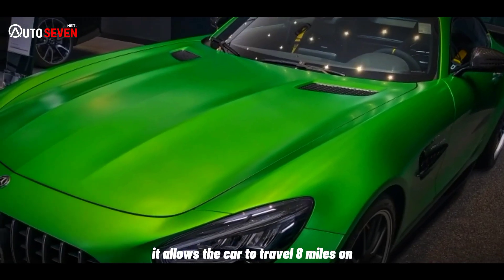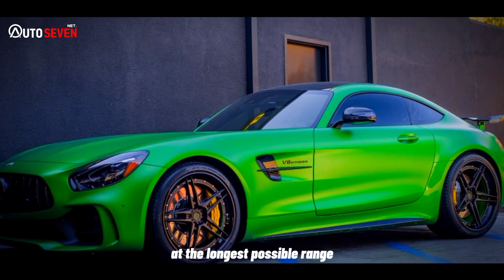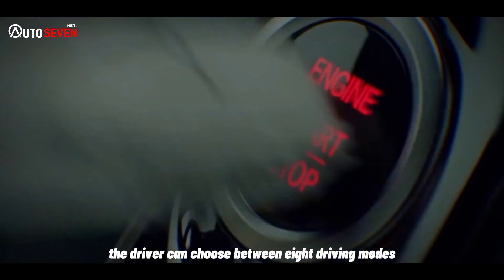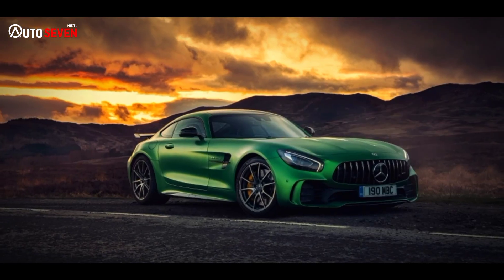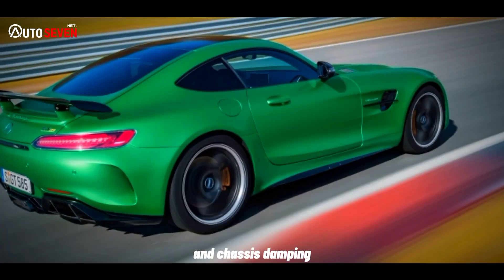The battery allows the car to travel 8 miles on electricity alone, but wasn't developed to provide the longest possible range. The driver can choose between 8 driving modes: electric, battery hold, comfort, smoothness, sport, sport plus, race, and individual. Each one adapts throttle response, gear change ferocity, steering weight, sound, and chassis damping.